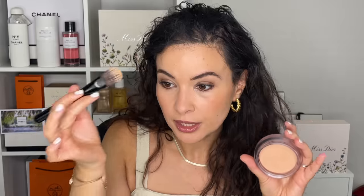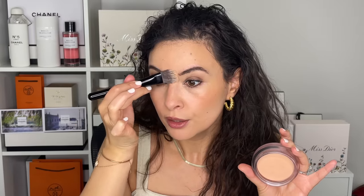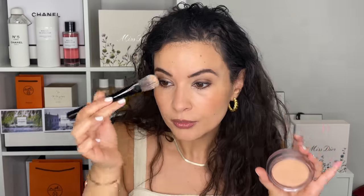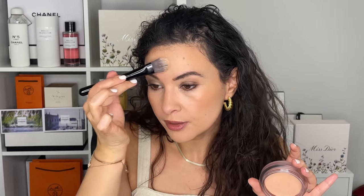It's not a cream bronzer — it's a cream glow. You could use this and just press to highlight. You could highlight your cheekbones, collarbones, any part really that you want to just add a bit of light.